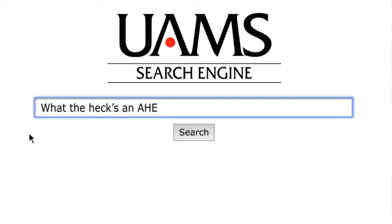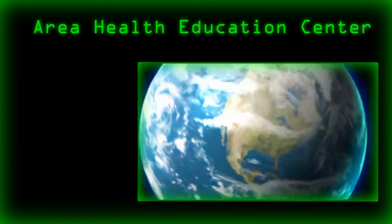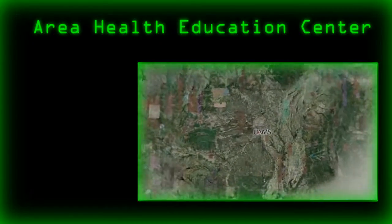Just what the heck is an AHEC anyway? AHEC is an acronym that stands for Area Health Education Center. The central office for our Arkansas AHECs is located in Little Rock at UAMS, the University of Arkansas for Medical Sciences.